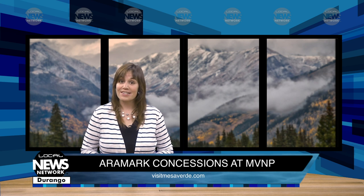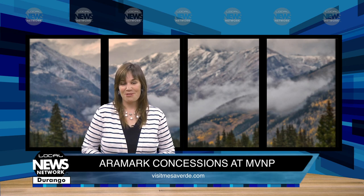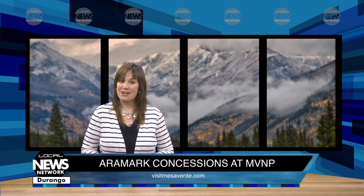If you'd like to know more about visiting Mesa Verde National Park, visit the park's website at nps.gov/meve. To learn about Aramark concessions and services, including restaurants and lodging, check visitmesaverde.com. Thanks for watching the Local News Network. I'm Wendy Graham Settle.